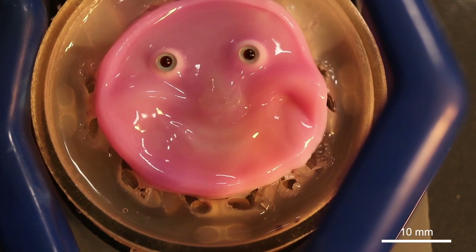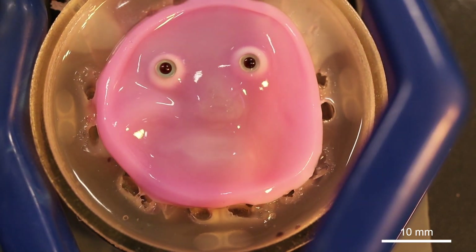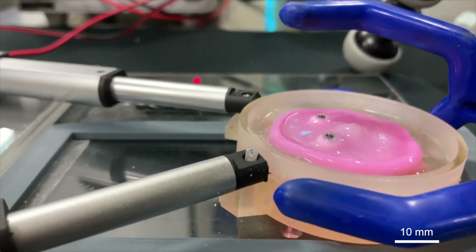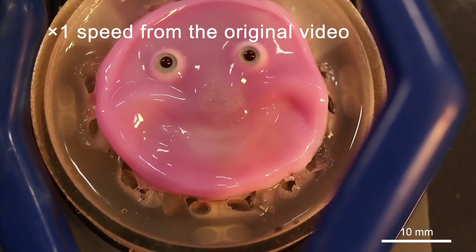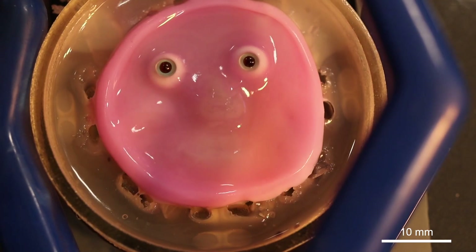Actually, this is horrific — meaning that in the future, when someone smiles at you, you may not know if they are a robot or a human. This lab-grown skin should also be able to heal itself, which is interesting. The research was first published in the journal Cell Reports Physical Science.